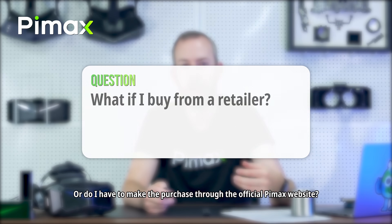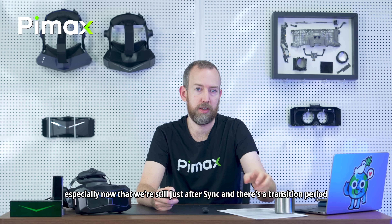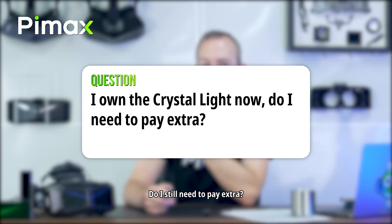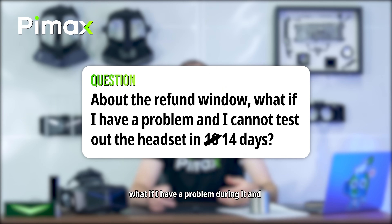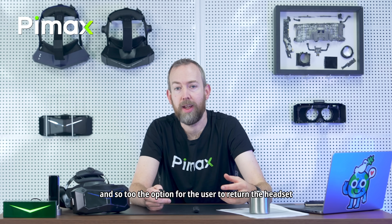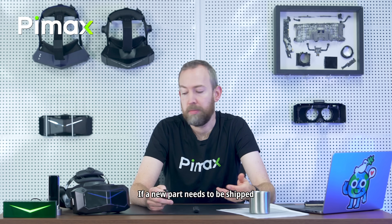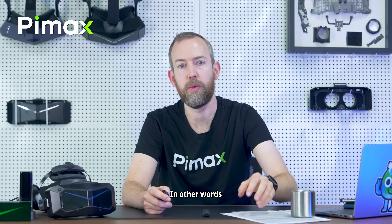What if I buy from a retailer — do I have to purchase through the official Pimax website? This depends on the retailer, especially now just after Sync during a transition period — please check with the retailer. I own a Crystal Lite now — do I need to pay extra? No, never. Prime only applies to new purchases after Sync. About the refund window: what if I have a problem and can't test the headset in 14 days? If a problem is reported within the 14 days, Pimax will extend the tryout time and the return option until the issue is fixed. If a new part needs to be shipped, the return window resets from when that part arrives. Similarly for warranty — if a technical issue is reported within the warranty period but troubleshooting drags past it, it's still covered. In other words, the warranty is frozen.